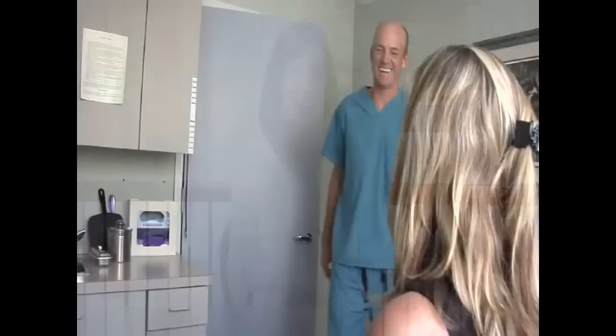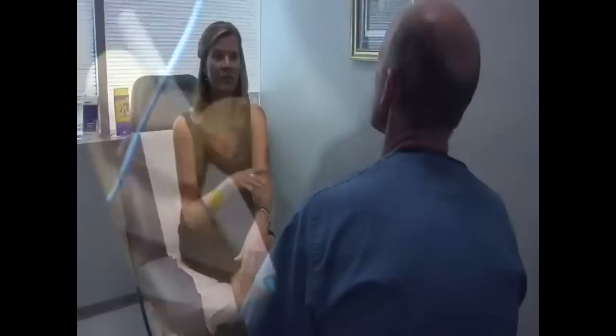Some women who are at high risk for breast disease choose to have a preventive mastectomy. Dr. James Craigie highlights the latest advanced reconstruction techniques offered at Roper St. Francis that can restore a woman's natural look.